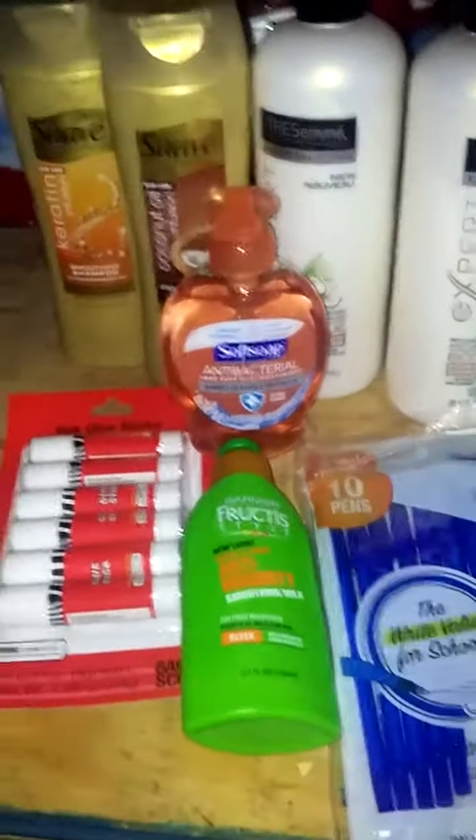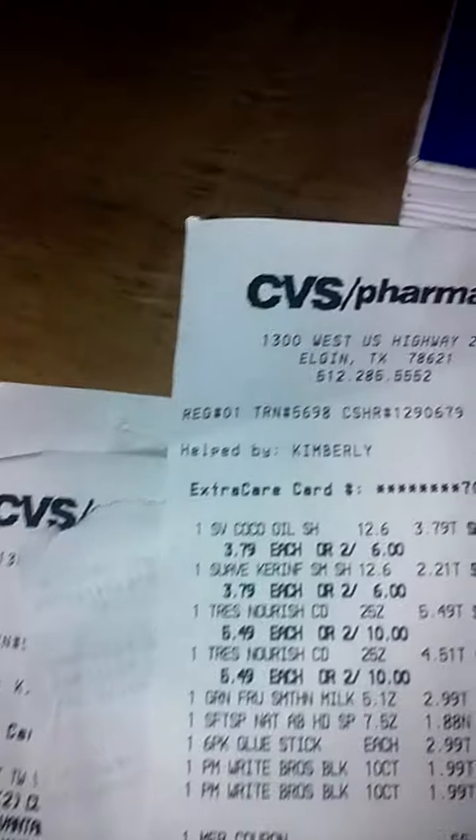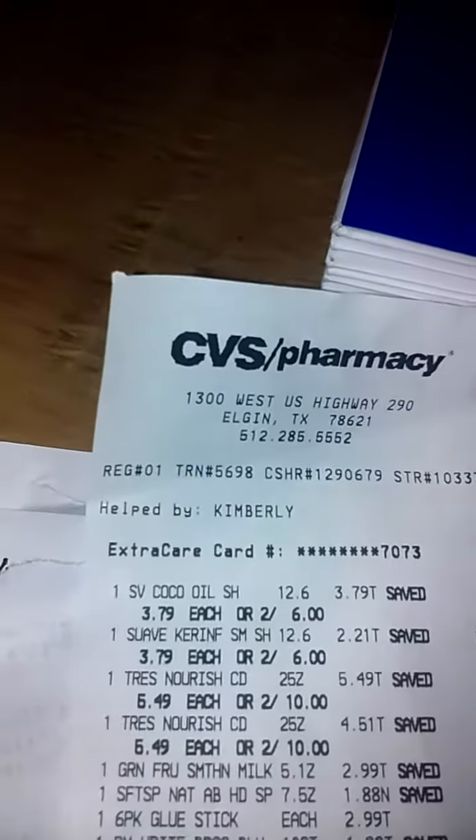My first transaction was all of this: two Suave Gold, two Tresemme Botanics, Soft Soap, glue, two pens, and the Garnier. That was because I did three transactions total. The Tresemme is two for ten, Suave is two for six — when you buy fifteen dollars of this category you get a five-dollar ECB back. I had a four-dollar coupon on this and a three-dollar off coupon on this.